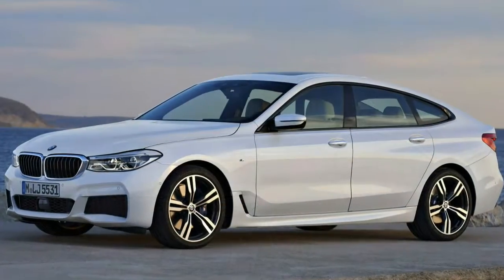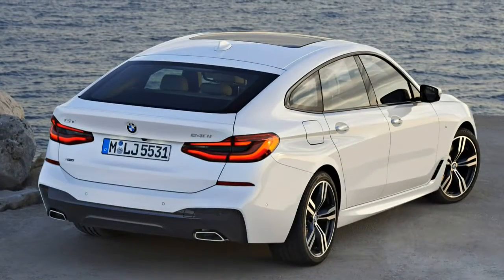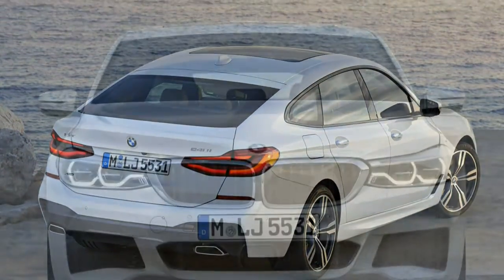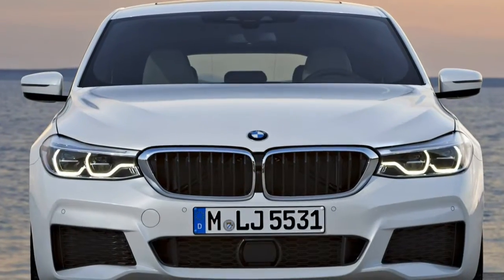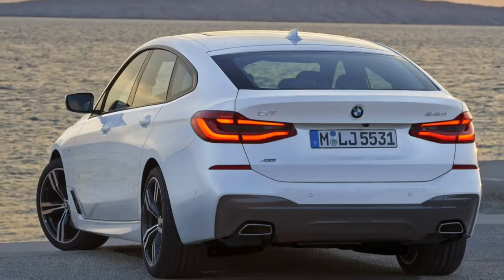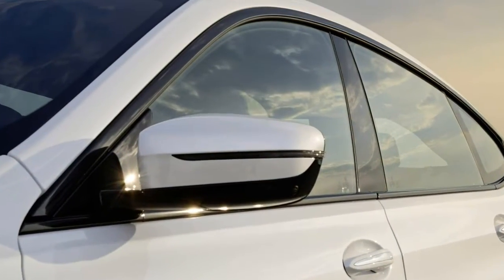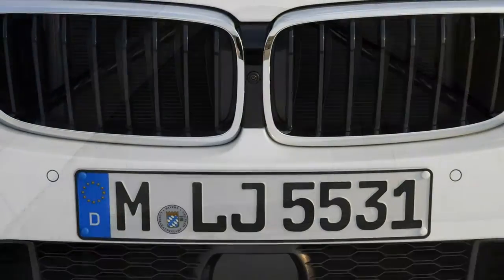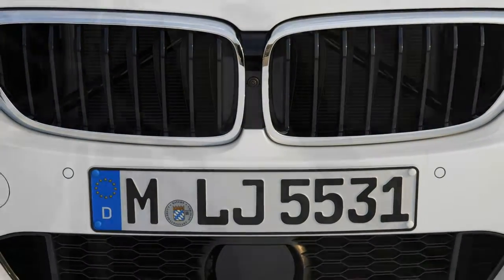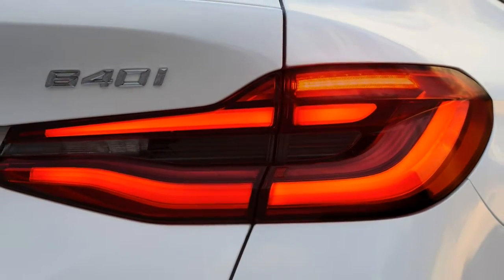The BMW 6 Series Gran Turismo replaces the 5 Series Gran Turismo inside the German manufacturer's lineup, but continues in the same vein. Badged GT, the modern model is larger than a 5 Series, slightly smaller than a 7 Series, but adds a hatchback body style and a modest surge in ground clearance unavailable on its siblings.